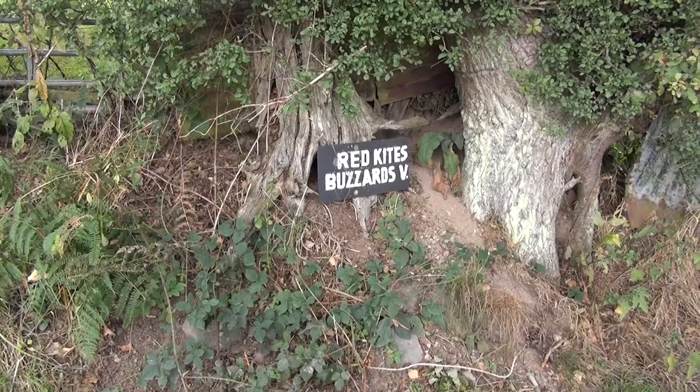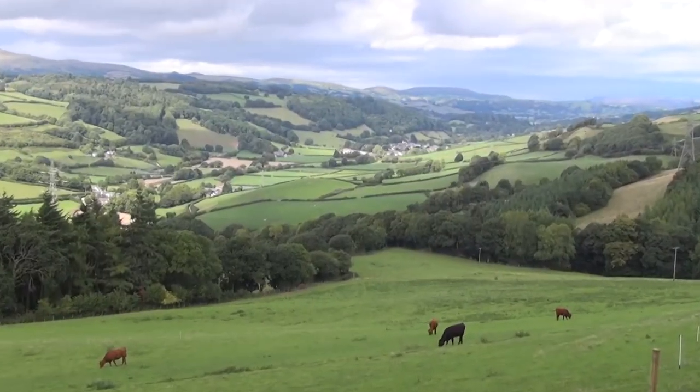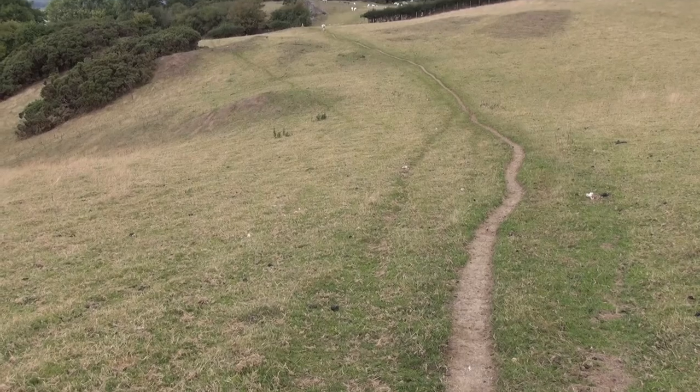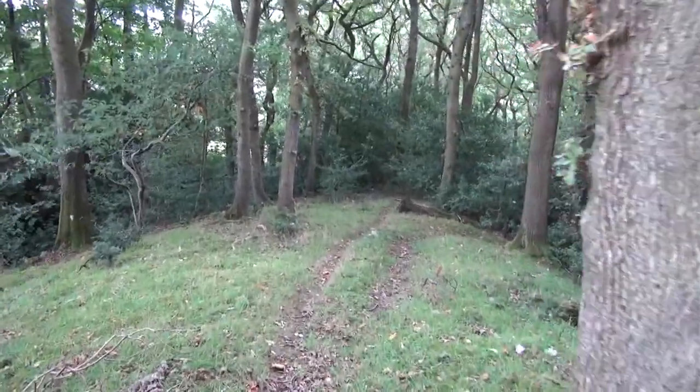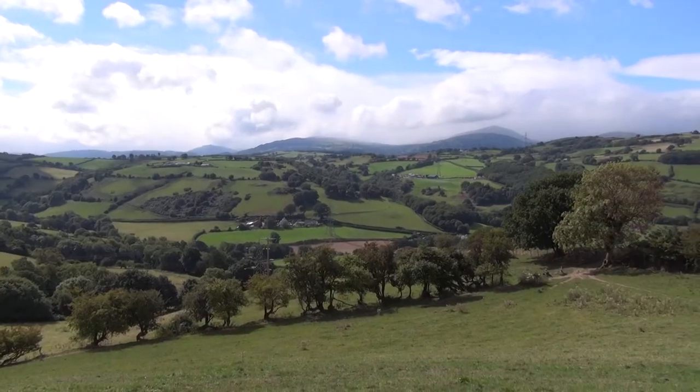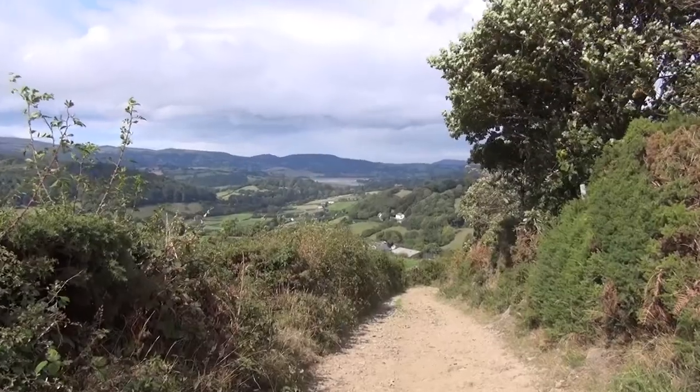You then get a view of Eglwysbach in the distance, which is one of the towns we're heading for. The tracks turn into trails and weave their way through the woods, slowly moving across and slightly down the valley.